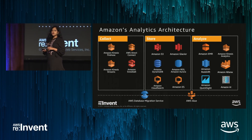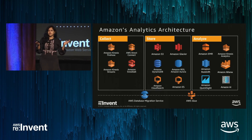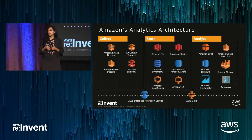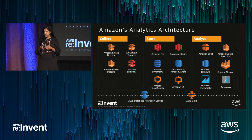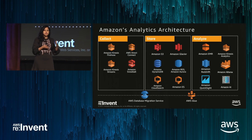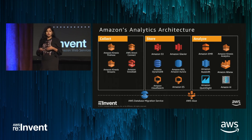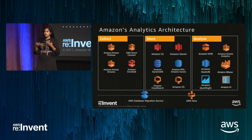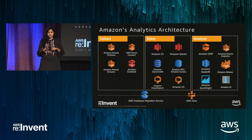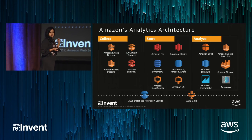Before I jump into Redshift itself, I want to orient ourselves, because we have a wide set of people with different backgrounds, in terms of where Redshift really fits into our broader big data portfolio. If you look at any big data application, it typically has three phases: a collection phase where data gets acquired and collected, a storage tier where you have to store the data, and then finally analyze it using one of our many solutions.